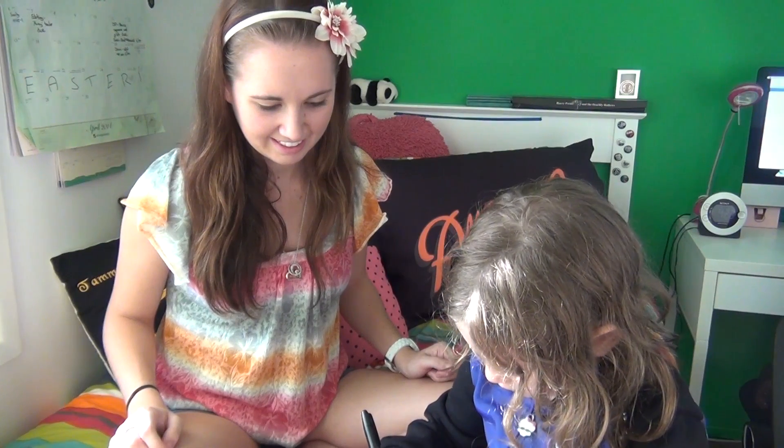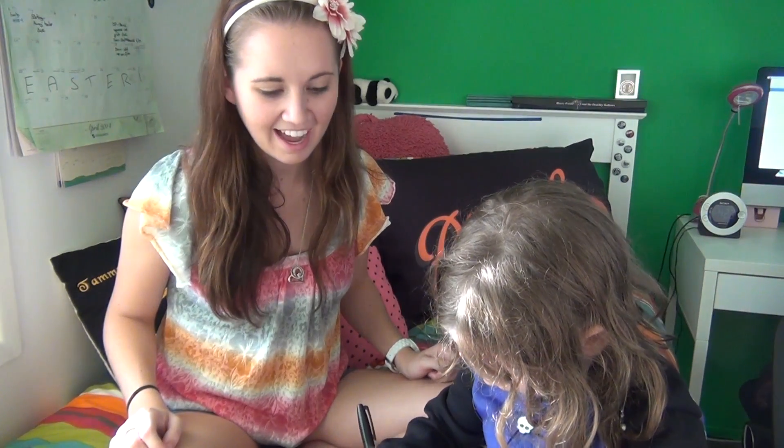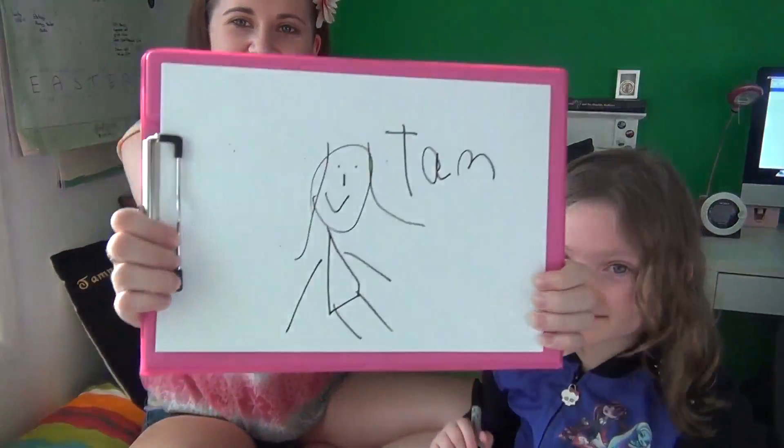This time you can do it with your eyes open and your right hand, but you have to draw me. Yay! Look! It's me! Goodbye. Bye. Thanks for watching. Like and subscribe. Yay! I'll see you on the flipside. Bye!